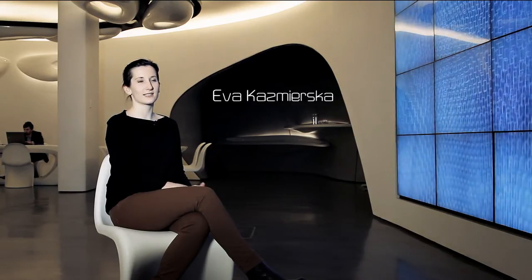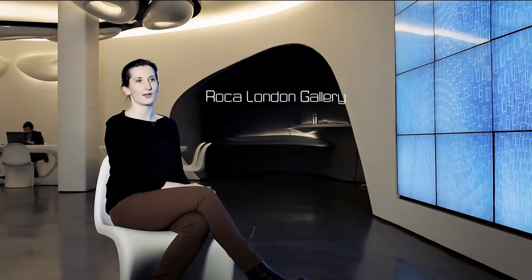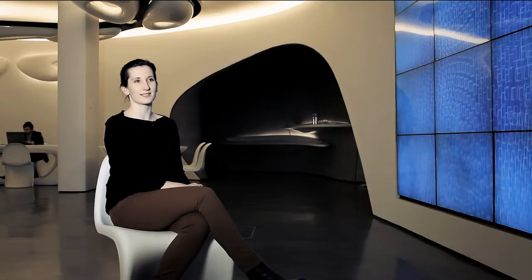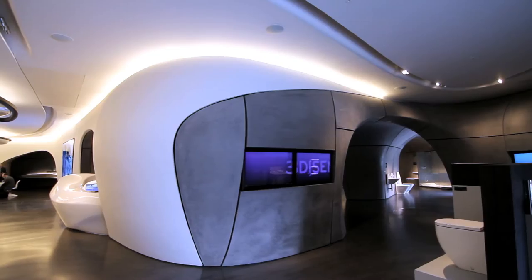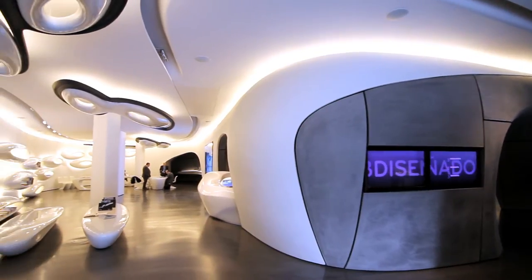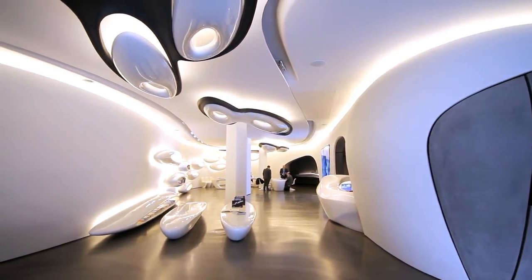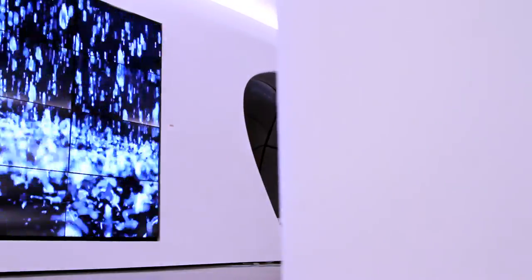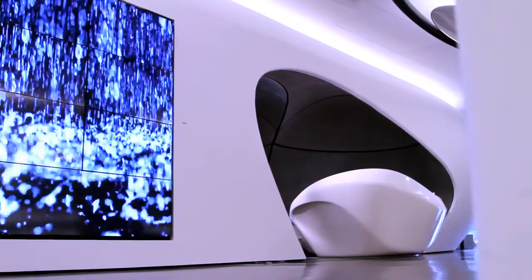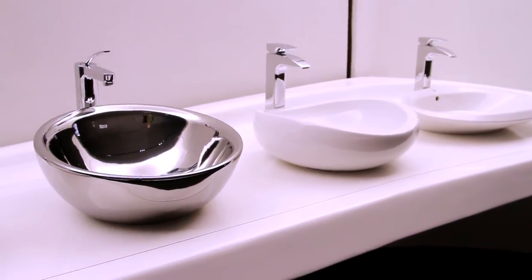The Roca London Gallery is a space designed by Zaha Hadid Architects where visitors can learn more about the world of Roca and experience a number of cultural and social events, exhibitions and installations, mainly about our values: design, innovation, sustainability and well-being. The purpose of the Roca London Gallery is for interior designers, architects and consumers to get to know us, Roca, and find out more about the brand.